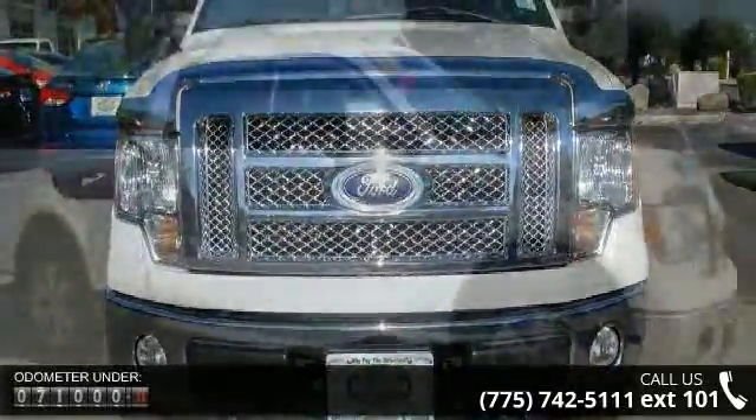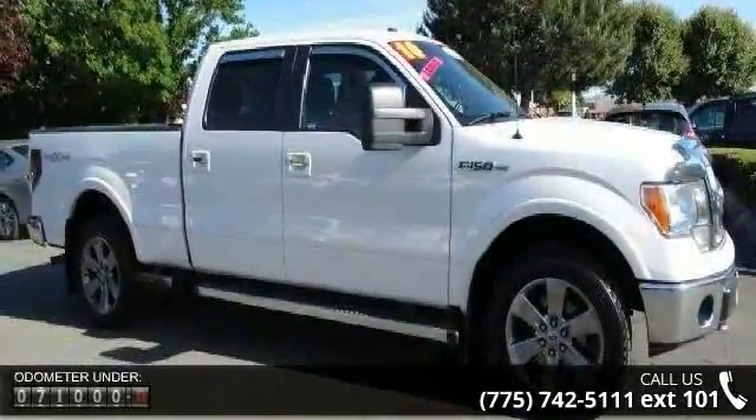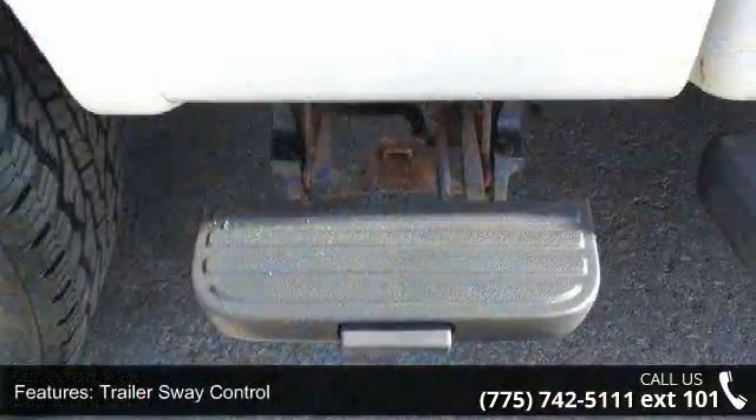Some of the top features included with this vehicle are trailer sway control, PWR rack and pinion steering, PWR front and rear disc brakes, EZ Fuel capless fuel filler system, and a 2-ton jack.